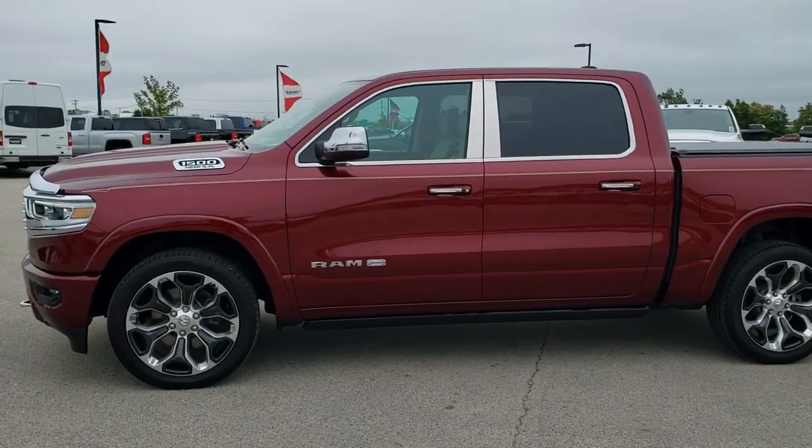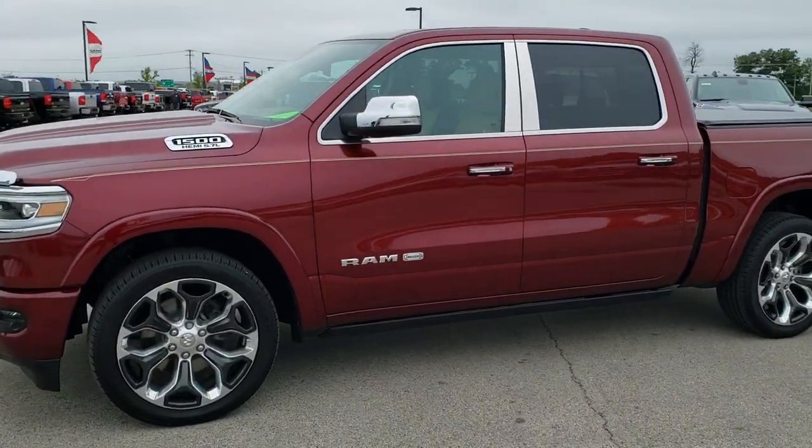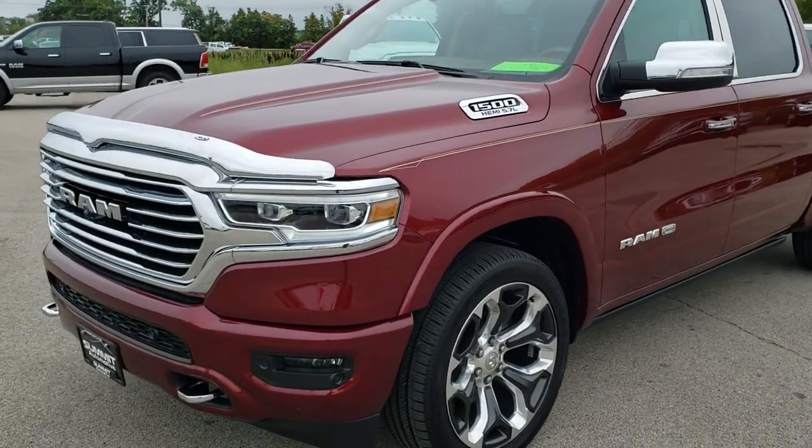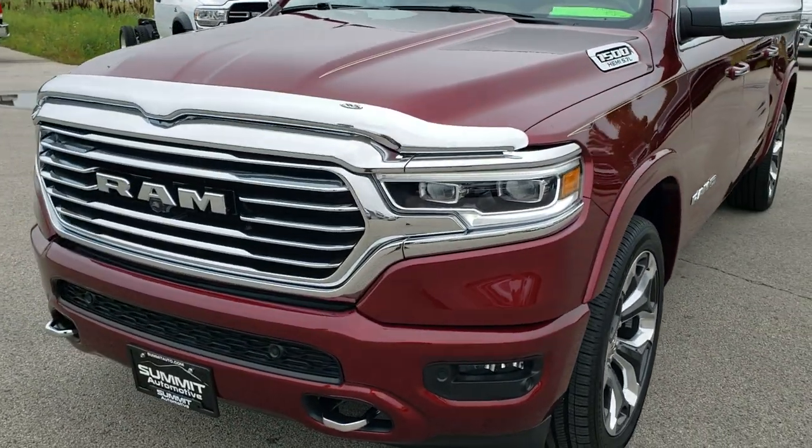This is stock number 10171A. We are here at Summit Automotive in Fond du Lac, Wisconsin, your new and used Ram and light duty truck headquarters.